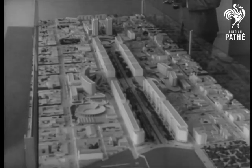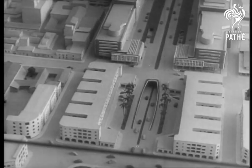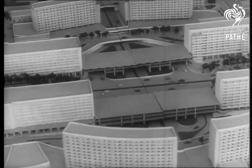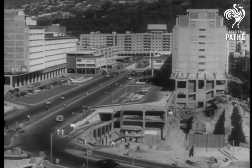One of the most spectacular building projects ever conceived, Venezuela's Avenida Bolivar, is first laid out to scale, showing how the $300 million city of the future will look. The actual city, already one quarter finished, runs a full mile through the center of Caracas.